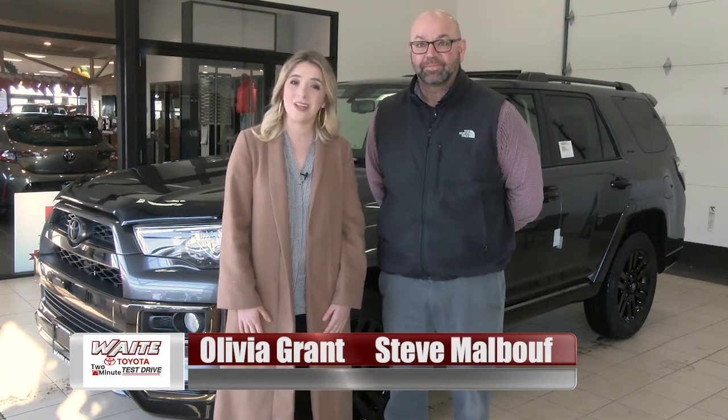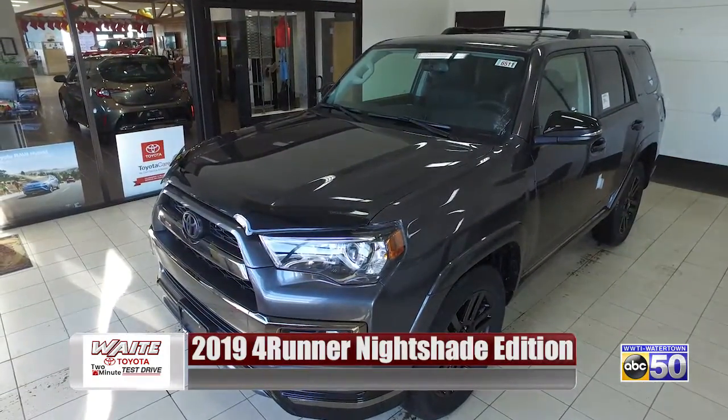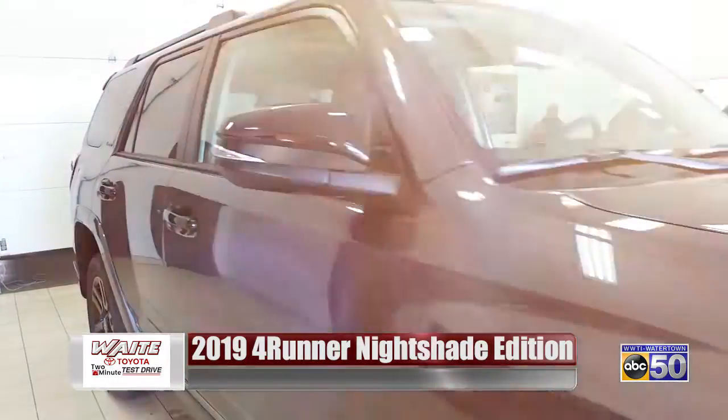ABC 50's Olivia Grant here with Steve Malvoff, and today we're going to test drive the 2019 Toyota 4Runner Nightshade Edition. The Nightshade Edition is a brand new edition that Toyota just came out with. This is the first one that we received.